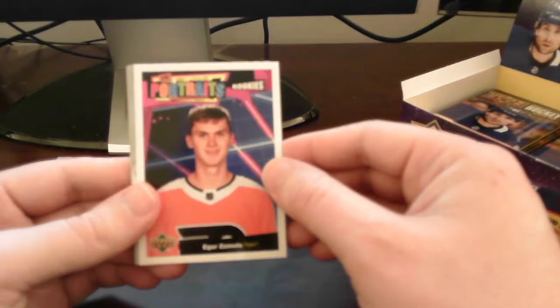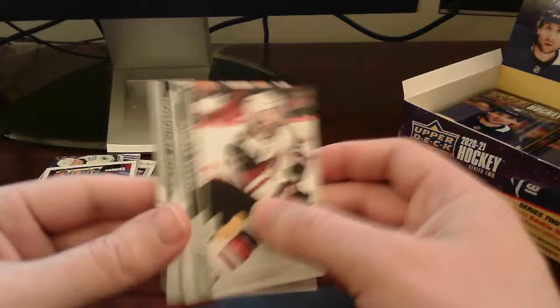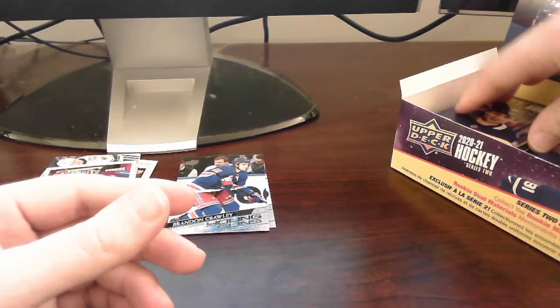Shea Theodore, and we got a UD Portrait Rookies card — our first one of the box — for Igor Zamula out of the Philadelphia Flyers. Nice. Put that on top — the rest is base.